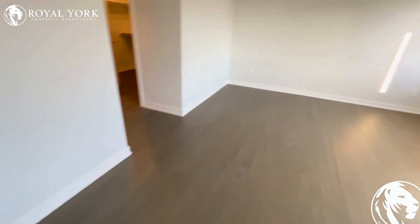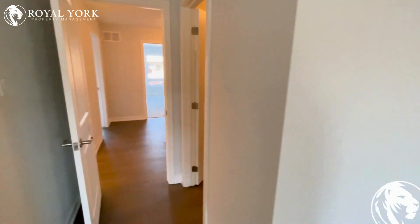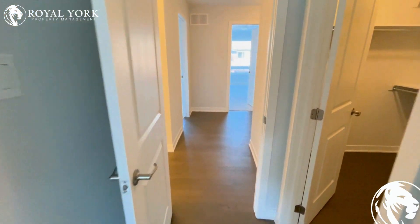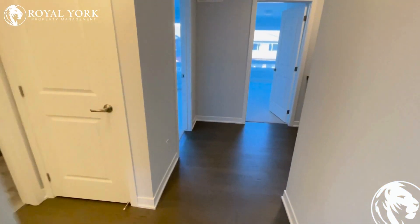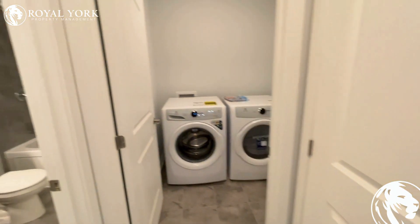This beautiful property is available for rent immediately. If you like this property and want to check it out, please go on our website, royalyorkpropertymanagement.ca — we are open 24/7. Any of our agents would be happy to take your call and book your showing as soon as possible. Thank you.